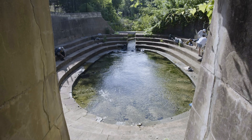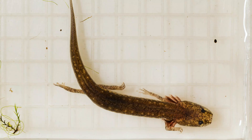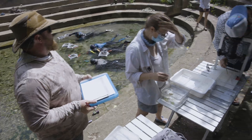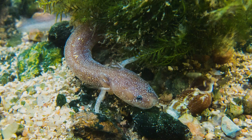We were doing a capture-recapture survey here for the Barton Springs salamander, which means that we catch the animals, we photograph them, and from those photographs we can tell if we've seen the animal before or not because of the unique patterns on their head and their body.